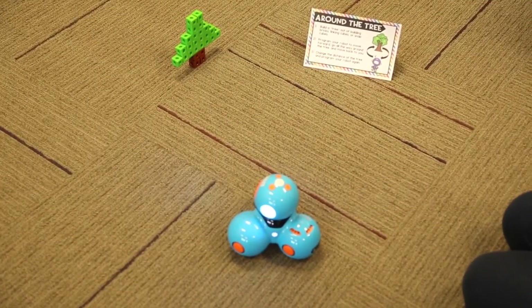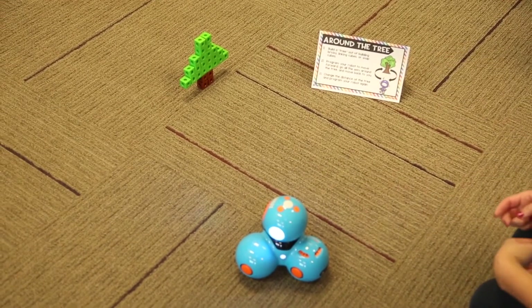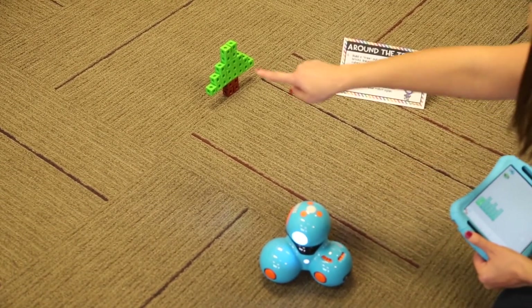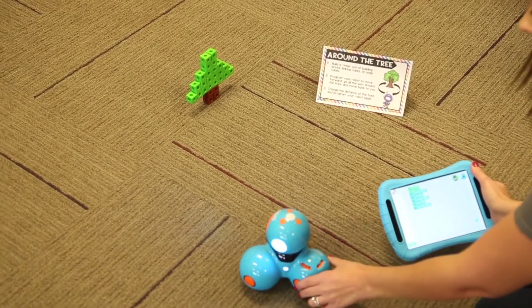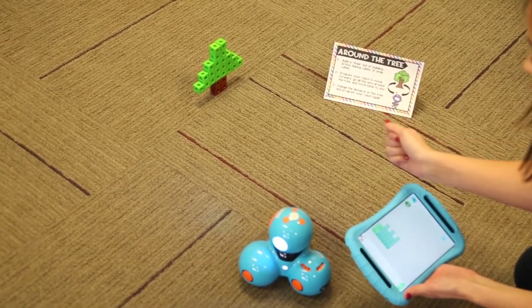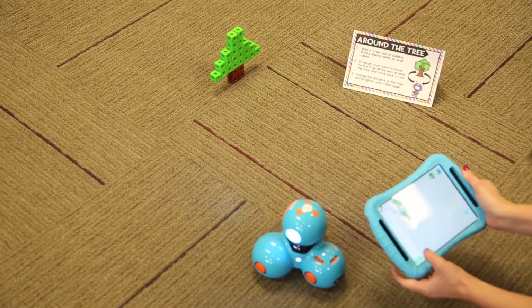The next challenge is called Around the Tree — you can also do this with any robot. Students build a tree out of building bricks or linking cubes, then program their robot to move forward, go all the way around the tree, and move back to them. In this case I'm working with the Dash robot using the Blockly app — I programmed Dash to move forward, turn right 90 degrees, forward again, turn right 90 degrees again, and then forward to come back to me.